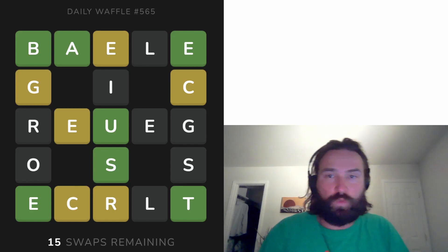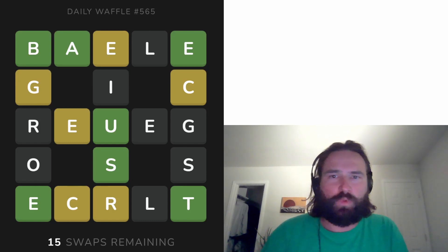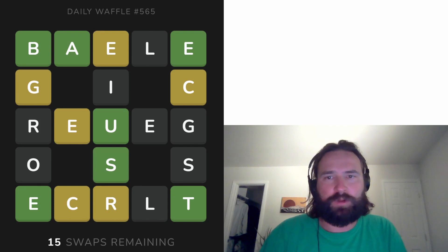All right, it's Waffle Wednesday. We're going to solve this waffle. This is the waffle-shaped Wordle game. There are six words in this puzzle — three going across and three going up and down.